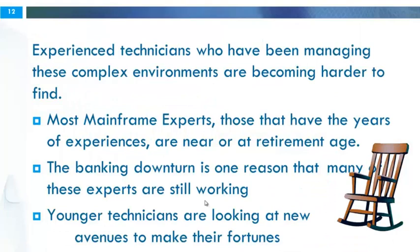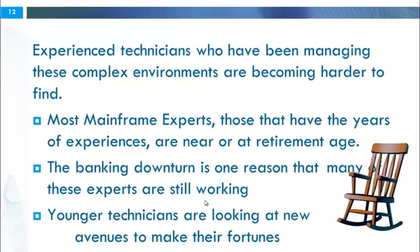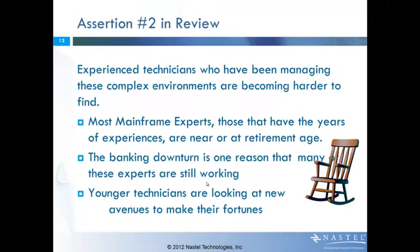The second assertion is that the experienced technicians who've been managing these complex environments are just becoming harder to find. This is very clear that this is happening. Most people will agree that the mainframe experts — those with years of experience working with the mainframe — are near retirement age. It's really the banking downturn that's kept many of those individuals still in the marketplace working. That in itself is one reason they're still around; otherwise we'd probably have a bigger shortage already today.